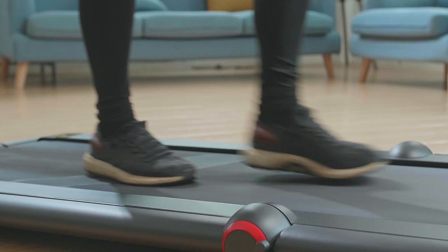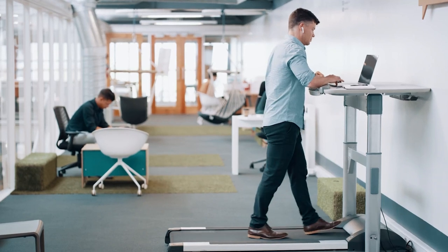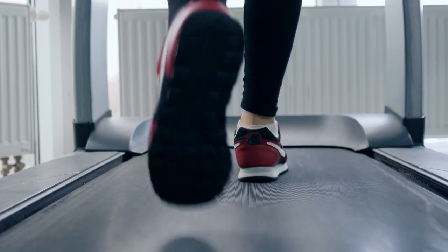We know that there is a reduction in mortality risk with an increase in the amount of steps per day. So the treadmill desk is a great way to get this in at the same time as you're working at your desk.